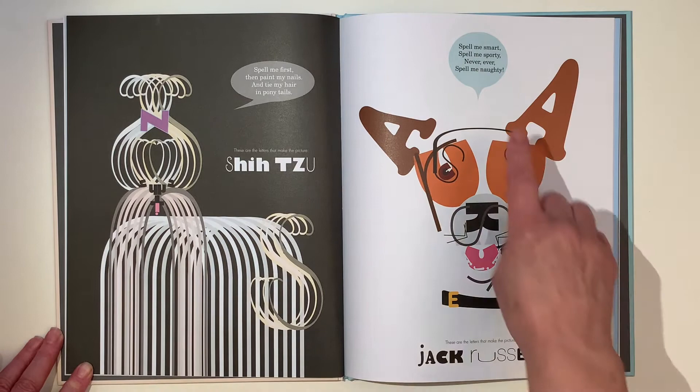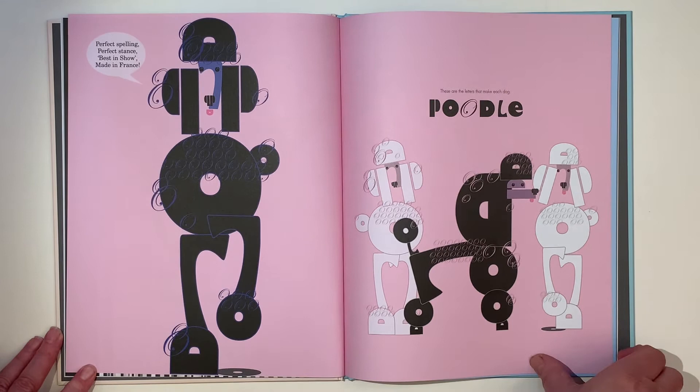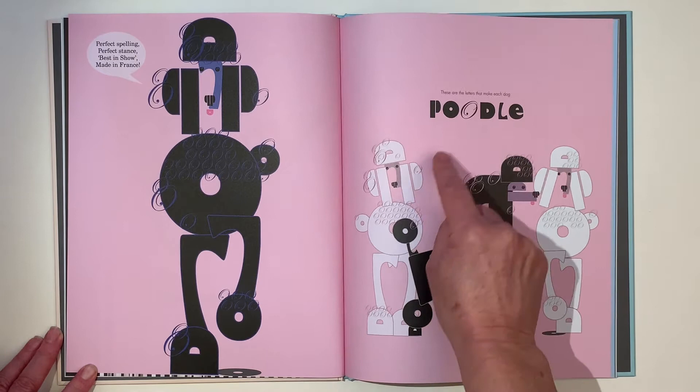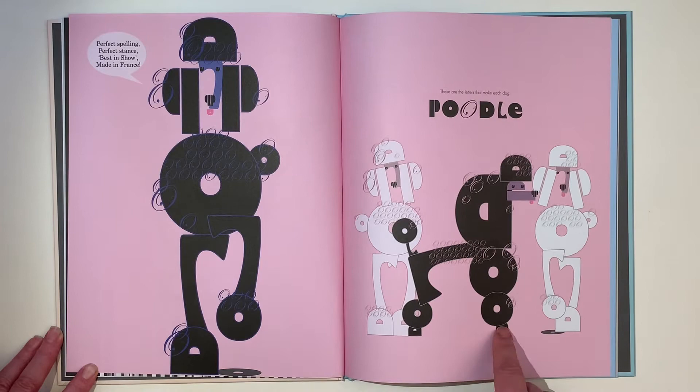Smell me smart, smell me sporty. Never ever spell me naughty. Perfect spelling, perfect stance. Best in show, made in France. There's the P — can you see the P? And the O, there's an O, and there's an O, and there's an O, and another O which makes all the curls. And the D — where's the D? It's in the feet. I'm not going to tell you where everything is, you'll have to find it.